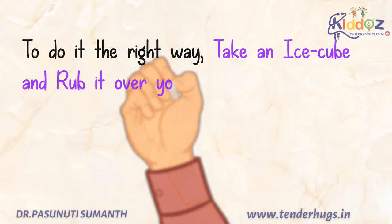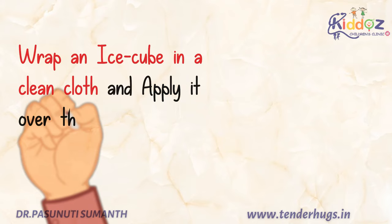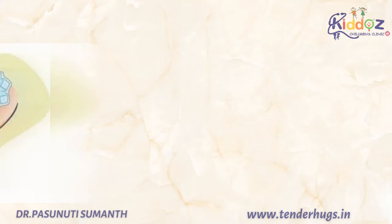To do it the right way, take an ice cube and rub it over your palms. Apply this cold icy water on the affected area with your palms by gently patting on the injection site. When your baby feels a little comfortable with the cold sensation, wrap an ice cube in a clean cloth and apply it over the area.